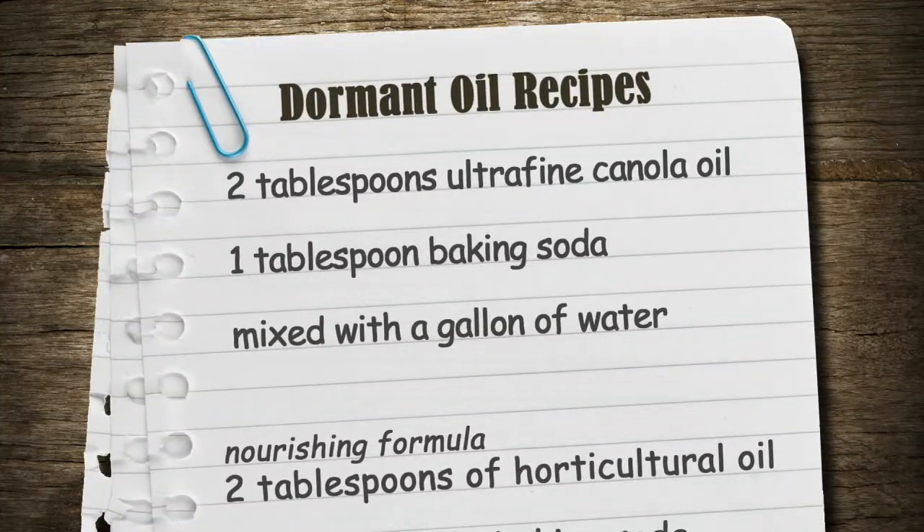Can I make my own dormant oil? You can! There are a couple of recipes. Cornell has one — these are real recipes. The one from Cornell basically uses ultrafine canola oil: one tablespoon of baking soda mixed with a gallon of water and two tablespoons of ultrafine canola oil. This is an example of a horticultural oil that doesn't have a mineral oil base — it's got a vegetable oil base — and those work pretty well too.